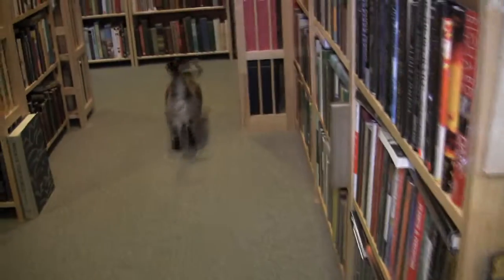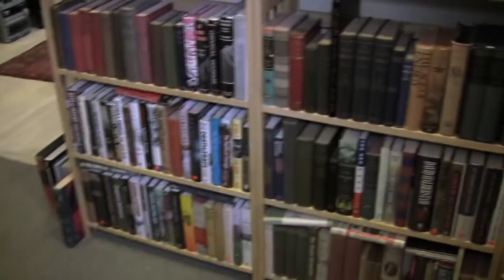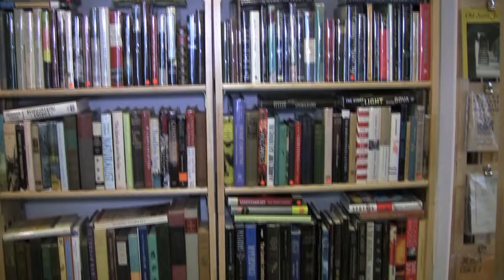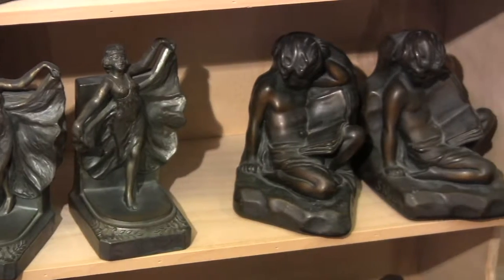Come walk with me and I'll give you the Virgil Stewart tour. Gunstock Hill Books has stacks and stacks and stacks of unique books, most of which are first editions. We also have a great selection of antique bookends and art as well.